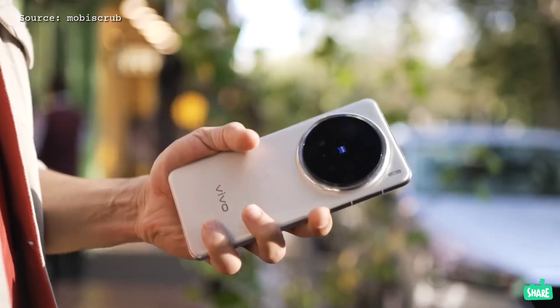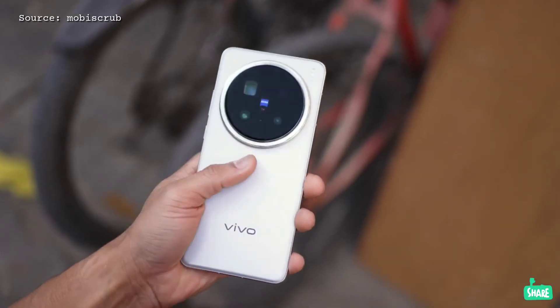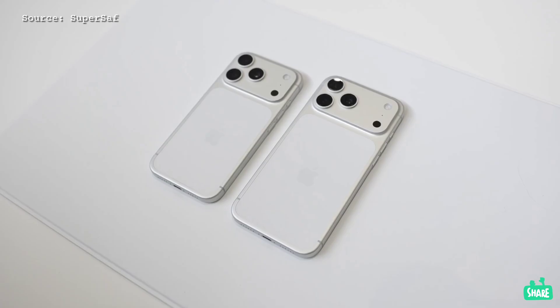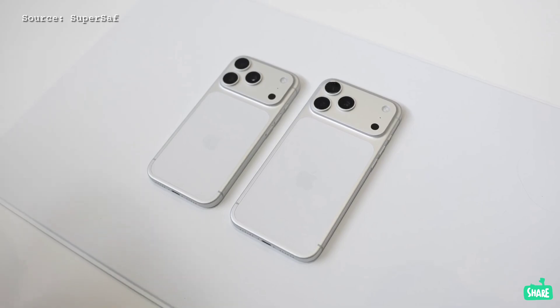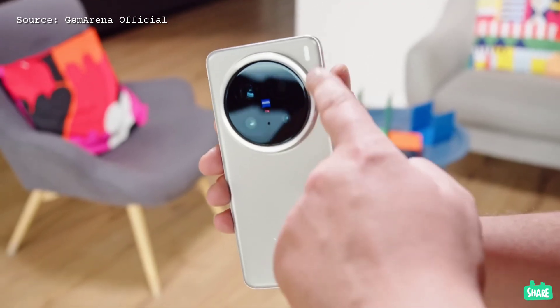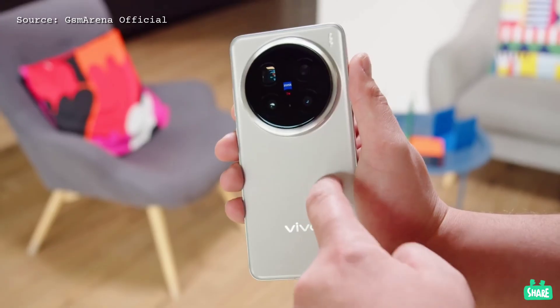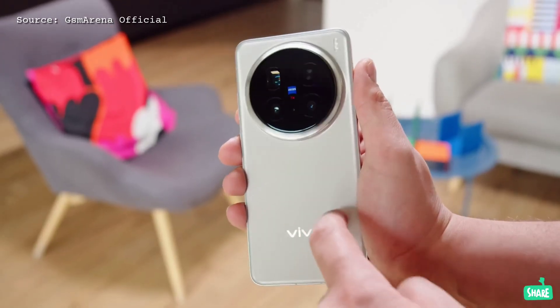Vivo is getting ready to launch its new flagship phones, and from what we're hearing, they're gunning directly for the competition, including the new iPhone 17 Pro. We have a full spec sheet for the Vivo X300 and some wild new details about the X300 Pro, all leaked ahead of their official unveiling.